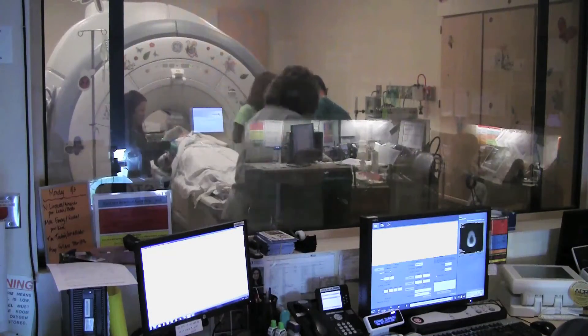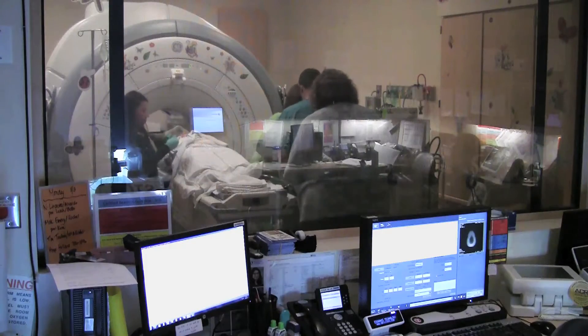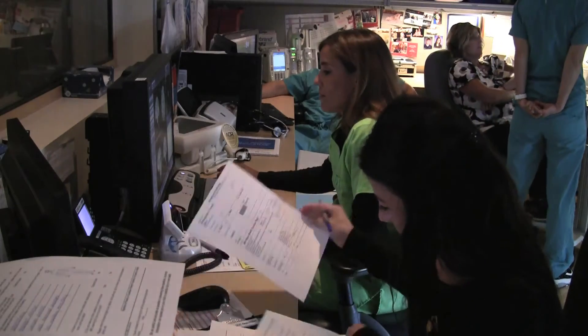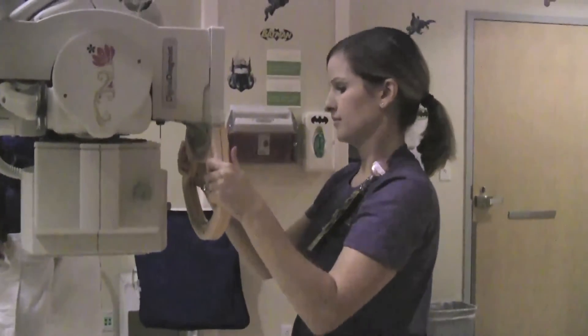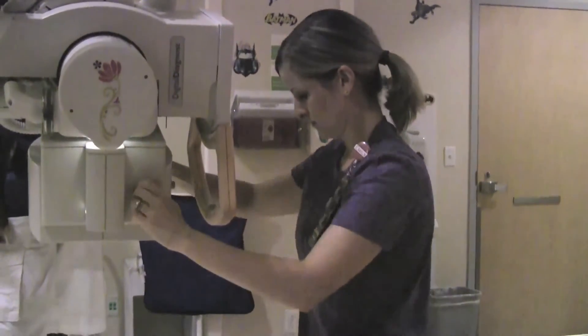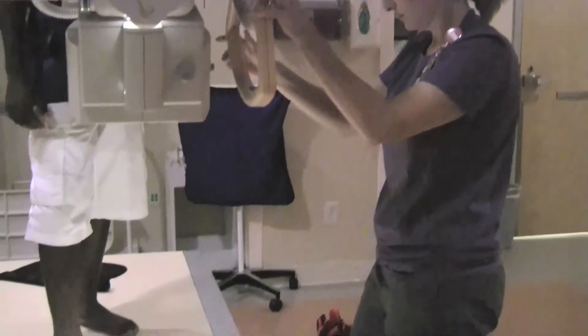We have two MR technologists in addition to radiology nursing staff Monday through Friday, 7am to 8pm. In radiography and fluoroscopy, our technologists provide 24-7 coverage. Primarily, 4-5 technologists are on day shift, 2 on evening, and 1 at night.